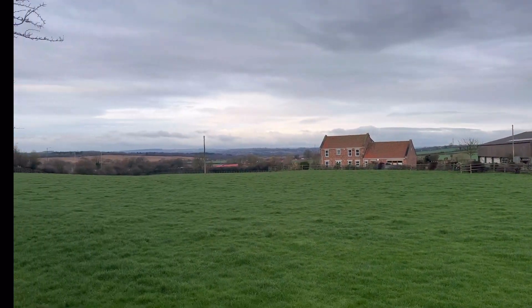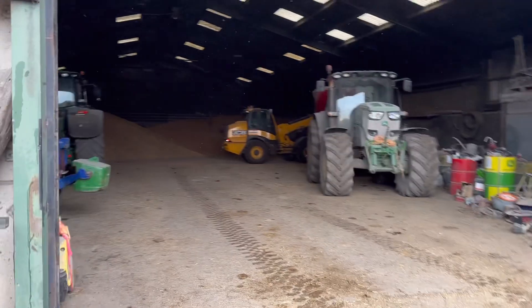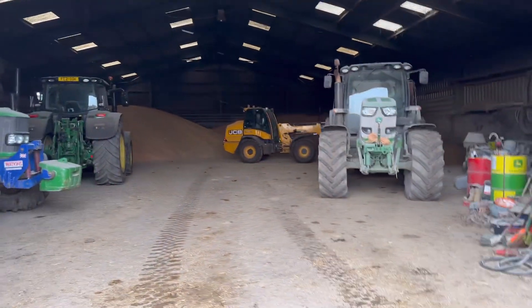Morning! Hello and welcome to my daily vlog of life on a beef and arable farm here in South Yorkshire. It was supposed to snow but can't see it, and to be honest it's not even that cold - where's all that gone? Andy's about spreading some straw and my dad is on the TM feeding round.